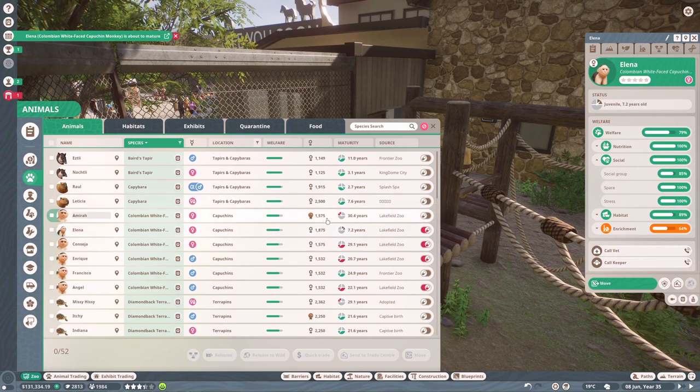I'll put her on contraceptives. It looks like one of our breeding pair is now elderly, so we'll have to buy another — although she came from Lakefield Zoo, so we could just have this one from Frontier Zoo breed with another one from Lakefield Zoo. I think this is the only other girl, so let's just take her off contraceptives.